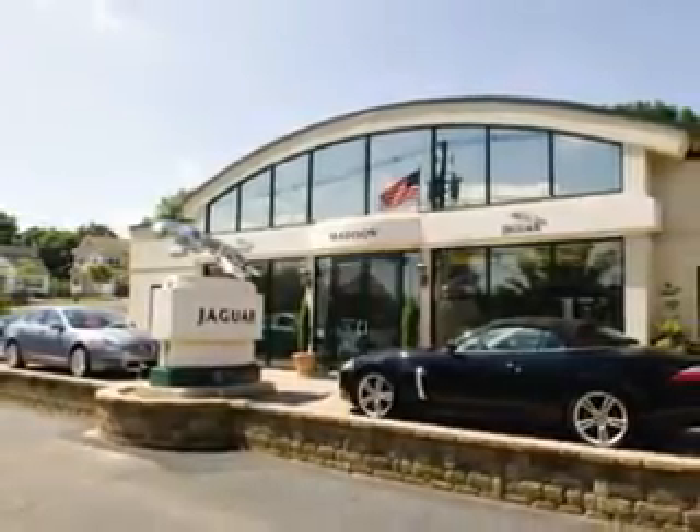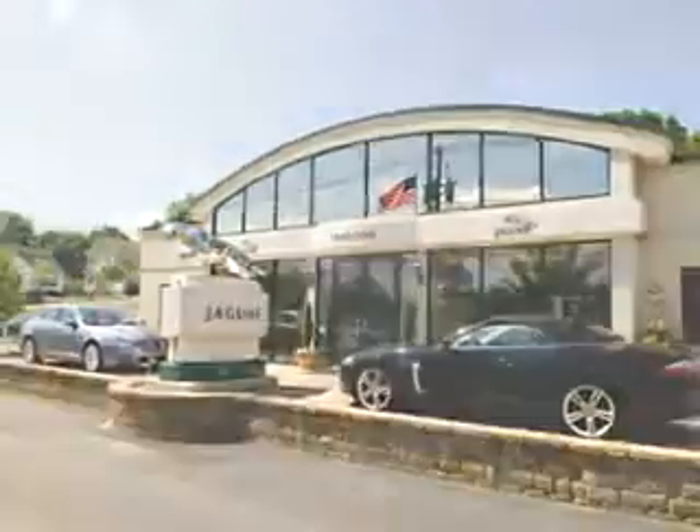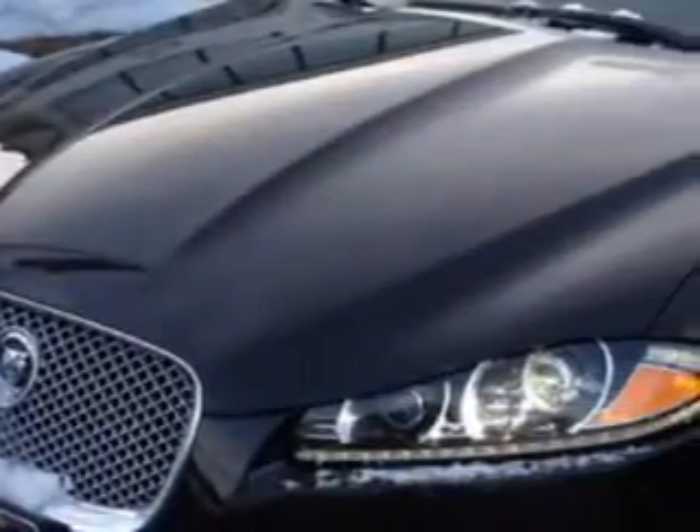Madison Jaguar is proud to offer this hand-picked, pre-owned vehicle. You will love this 2013 Jaguar XF.